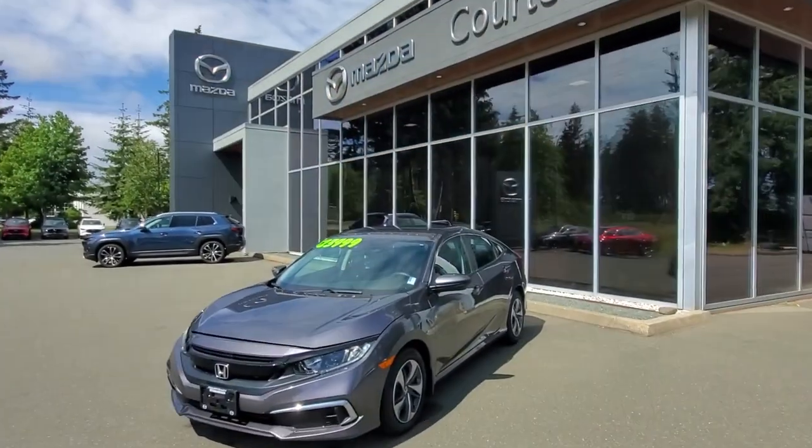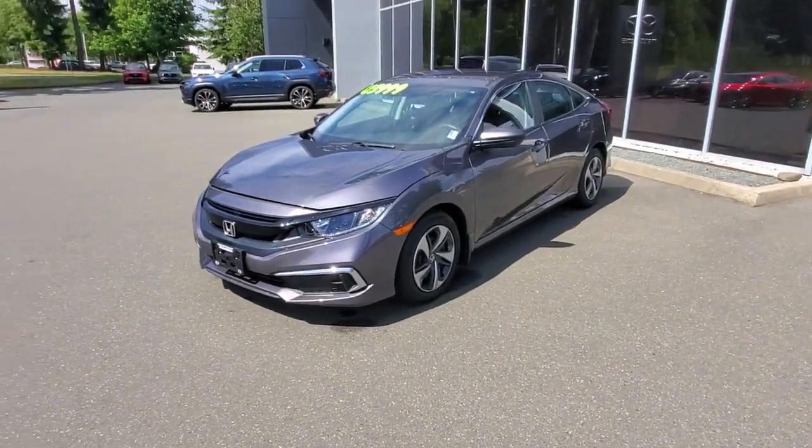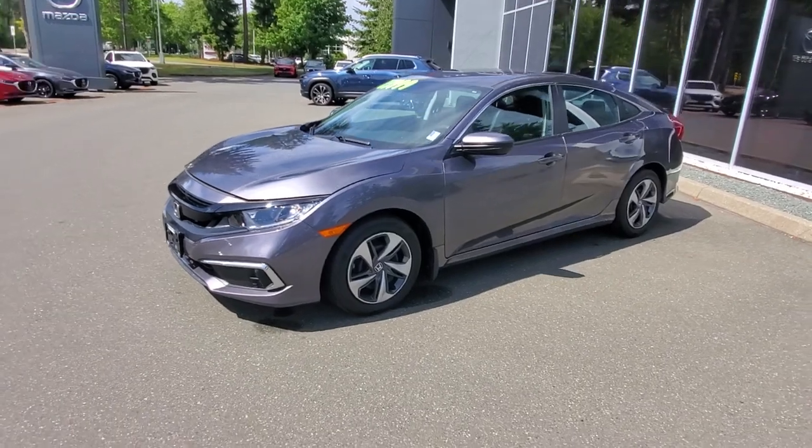Hey everybody, it's Mike here coming to you from Courtney Mazda — great place to be. This is a little video for all you awesome people checking out our inventory from the comfort of your own home. This is a 2020 Honda Civic — check it out. 2020 Honda Civic, locally owned in the Comox Valley.